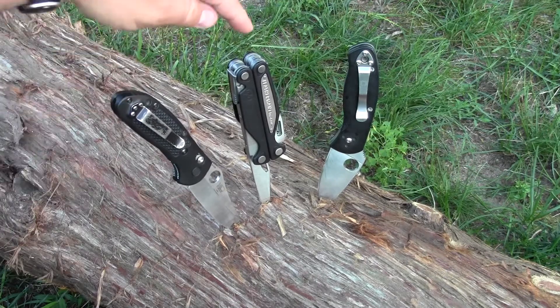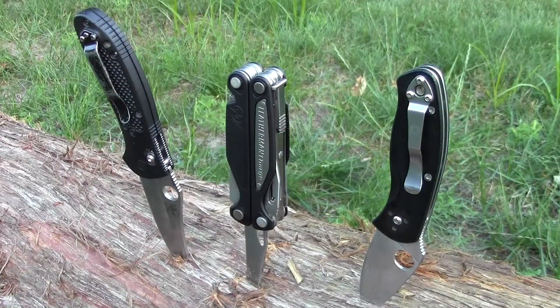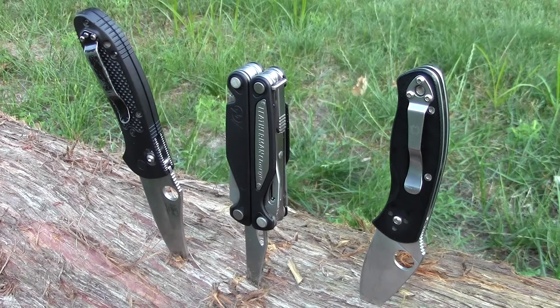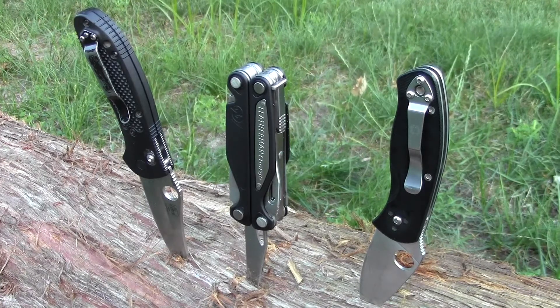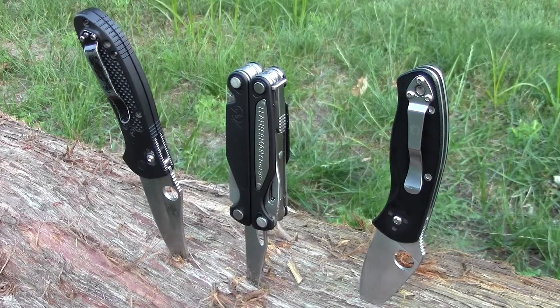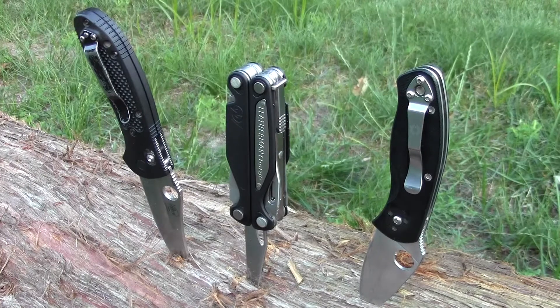Benchmade, Leatherman, Spyderco — these are the companies which I would recommend to you. If you liked this video don't forget to give it a thumbs up, leave a comment, and don't forget to subscribe to my channel for more quality video reviews. This is the Gear Tester signing off.